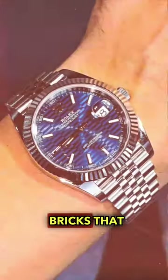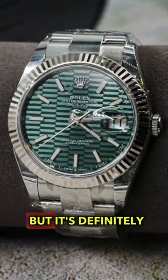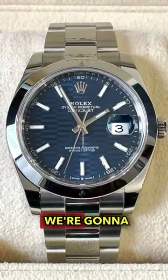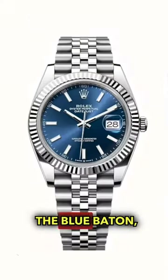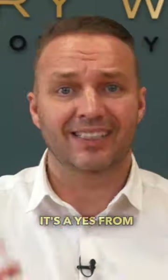The motif dial is the one that looks like little bricks running across the dial. They do it in blue and I'm sure they'll do it in green, but it's definitely a yes from me. I had a client ringing up yesterday wanting one - we're going to try and find him that watch. It's a bit more of a premium than the blue, but alongside the rhodium and the Wimbledon, if you can get that watch it's a yes from me.